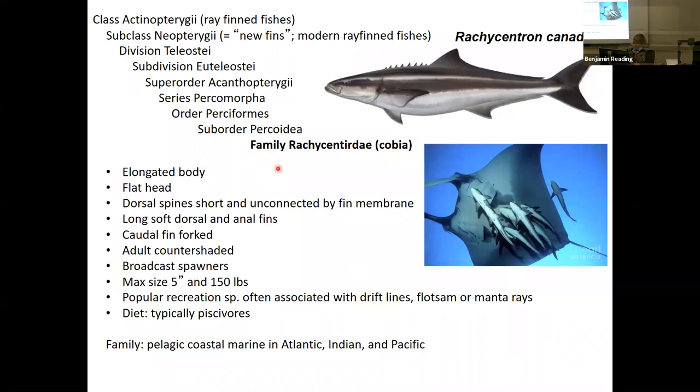You're going to see this with a lot of Perciformes — they're very successful. Again, light armor, fast swimming, agile, very good jaws — apex predators, a very successful form. So that is family Rachycentridae, the cobias.